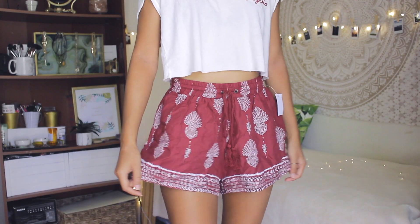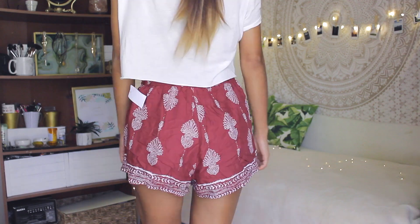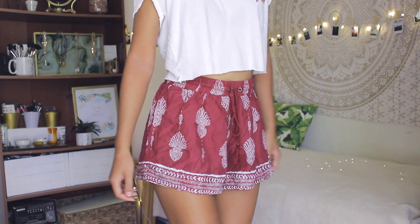The next thing are shorts. I got these flowy red shorts with a boho print pattern and a drawstring. I love flowy shorts like these especially for summer because it's just too hot to wear jeans and you want to be comfortable. I wish it had pockets — that's the only downside — but other than that it's so adorable and I've been wanting red shorts like this for a really long time. I'm so glad I picked this up.